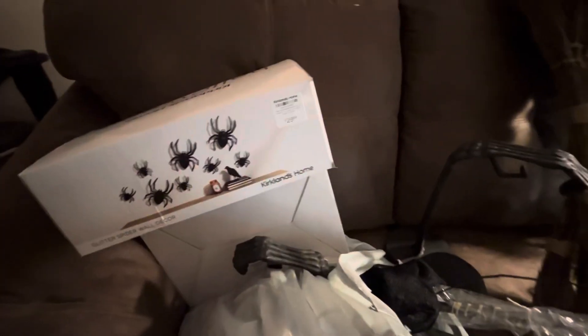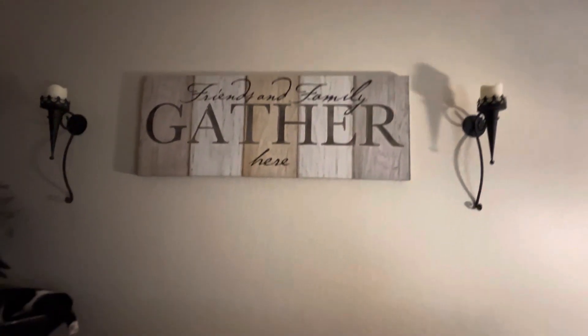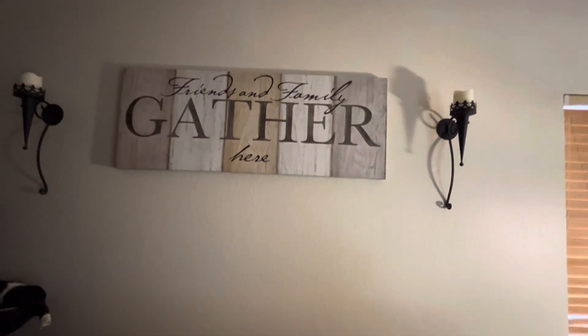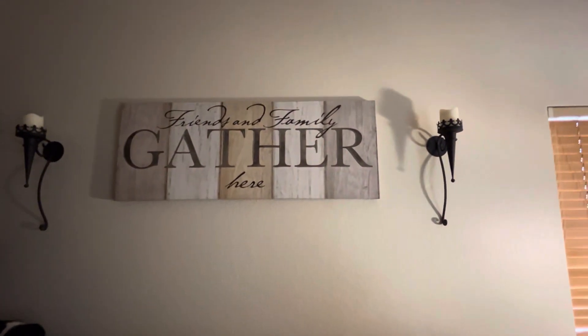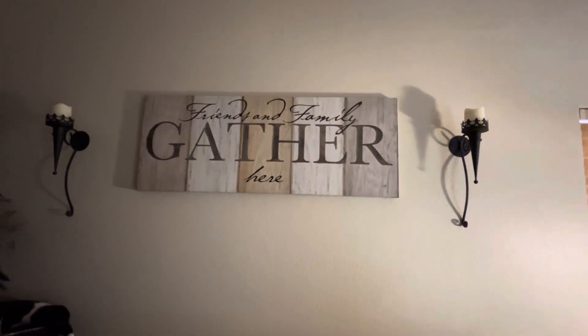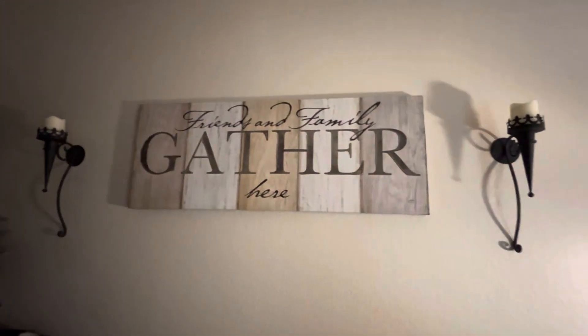I have a bunch of dried stems — this bag is actually full. And I have my spiders which I want to try on this wall like the bats. This wall doesn't ever get very much attention with Halloween decor, so I thought it'd be kind of cool to put some spiders going across the picture or something like that.